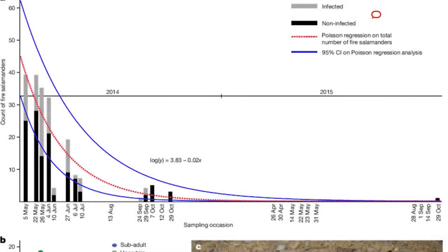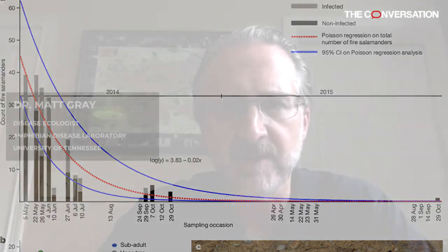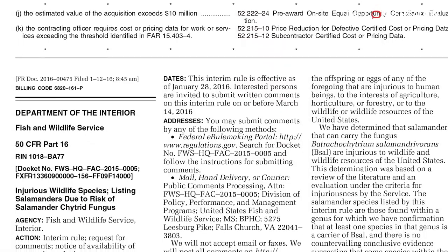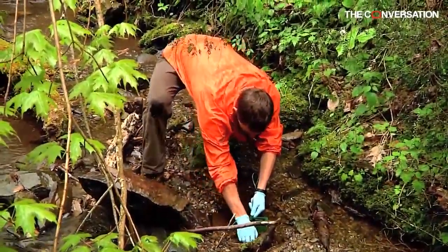Over the last few years, salamander and frog populations around the world have started to decline and even go extinct because of the fungus. The U.S. Fish and Wildlife Service passed a moratorium on the importation of salamanders that could serve as possible hosts to B. sal, and that actually occurred in 2016. It was around 200 species of salamanders, so that was a good first step.